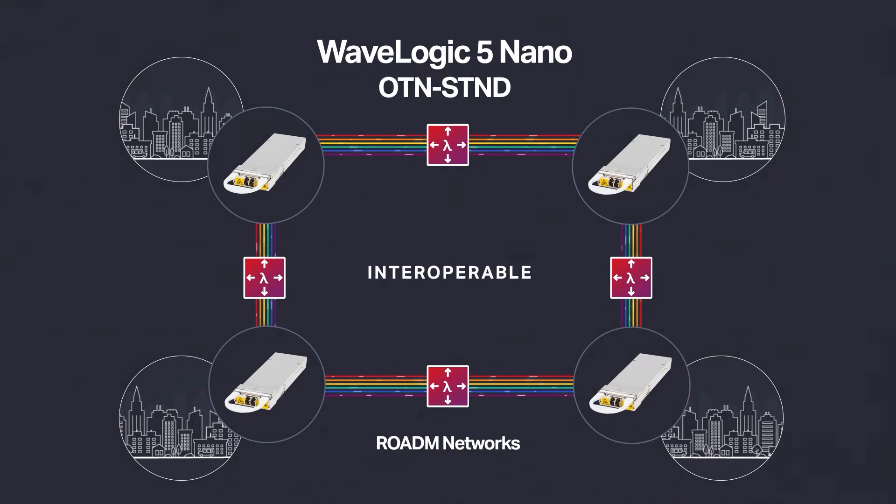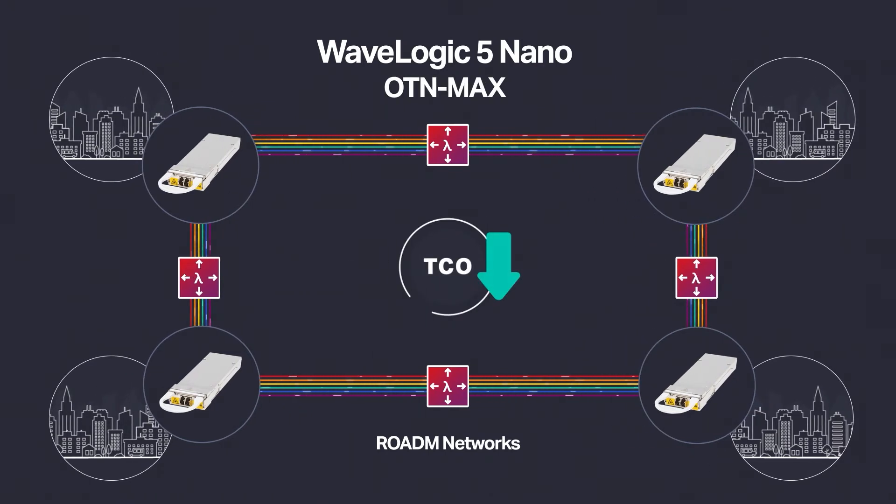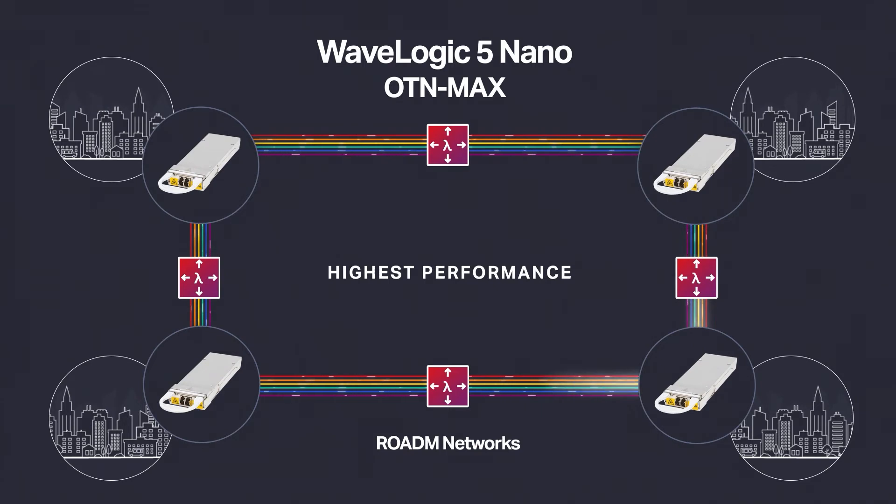Want interop? We've got that. Looking for the lowest TCO? We've got that too — delivering the highest pluggable performance over any ROADM network with OTN Max.